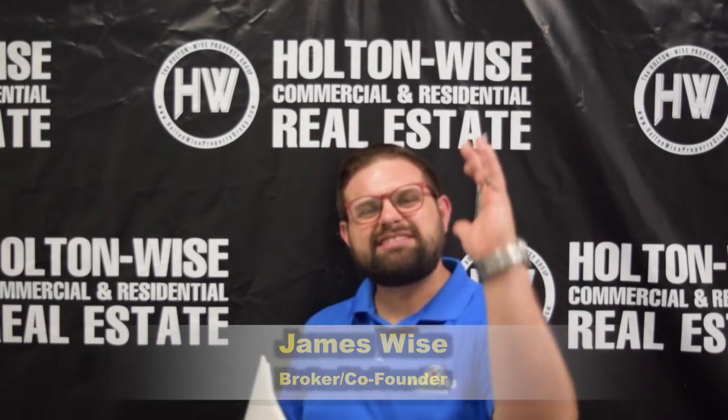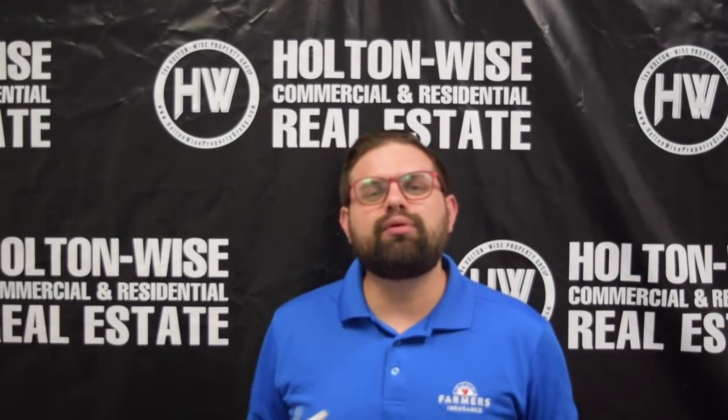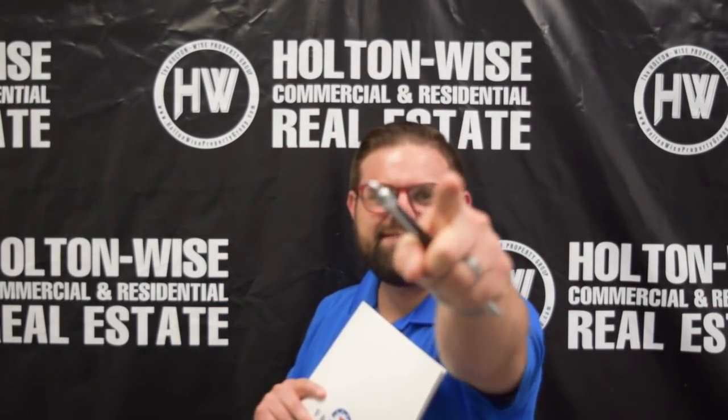Hey, James Wise with Holton Wise. Today I have a special treat for you. I have a huge portfolio of occupied rental properties located on Cleveland's west side. Let's dive in.